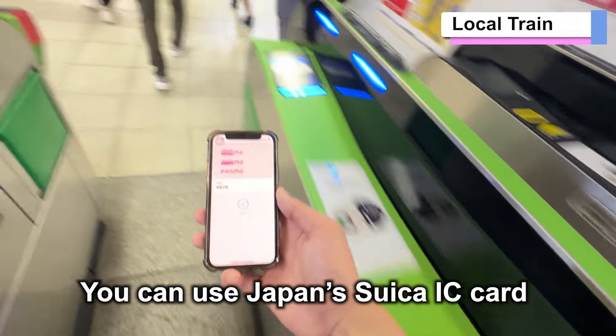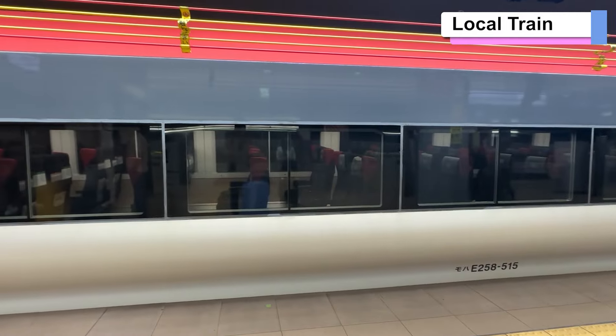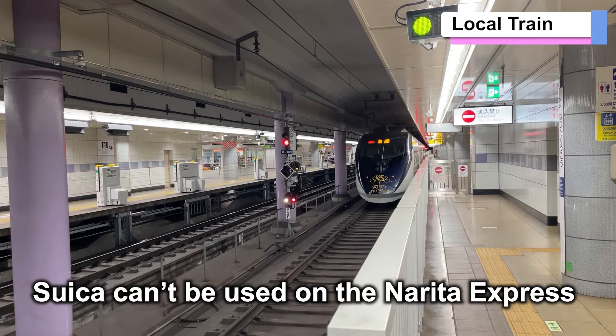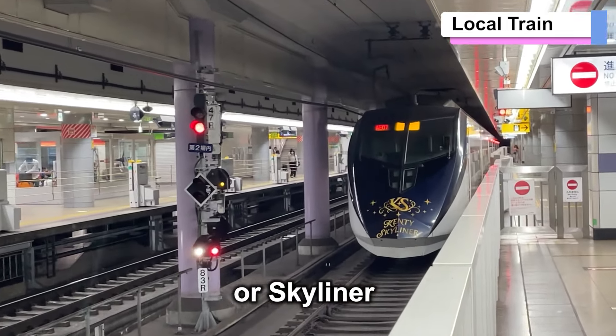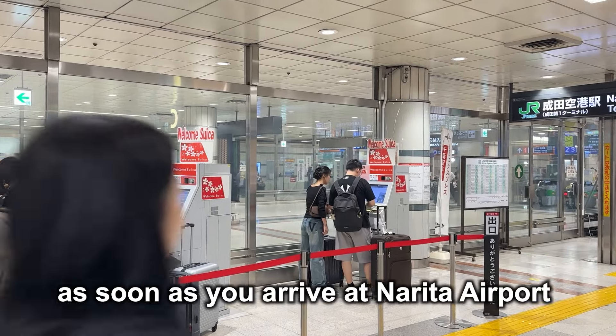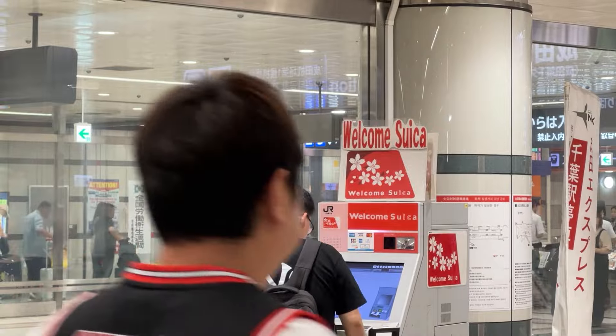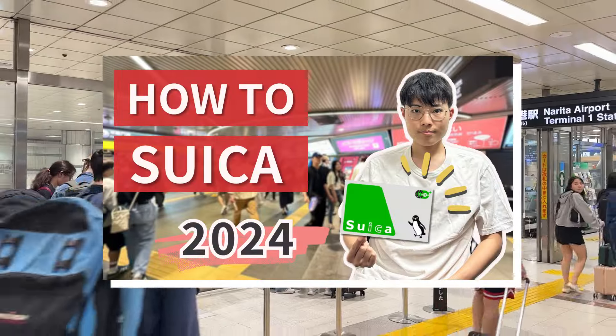You can use Japan's Suica IC card on these local trains. Unfortunately, Suica can't be used on the Narita Express or Skyliner, but it's essential for traveling in Japan. So make sure to get a Suica card as soon as you arrive at Narita Airport. For more information about Suica, check out my other video.